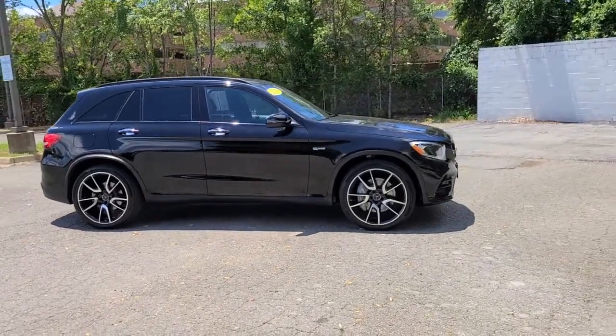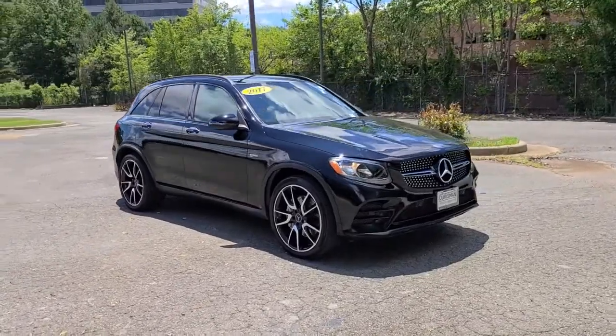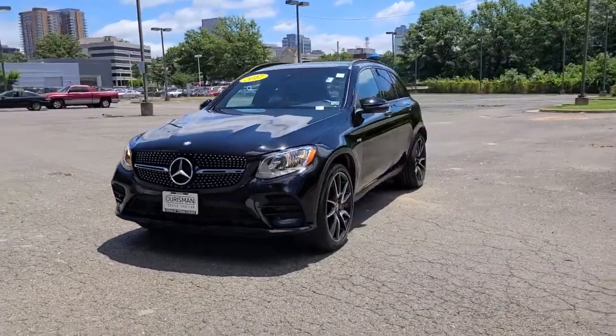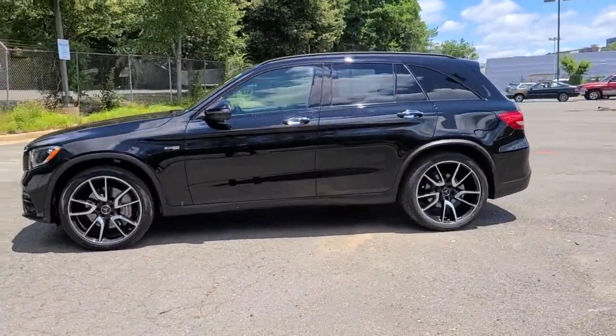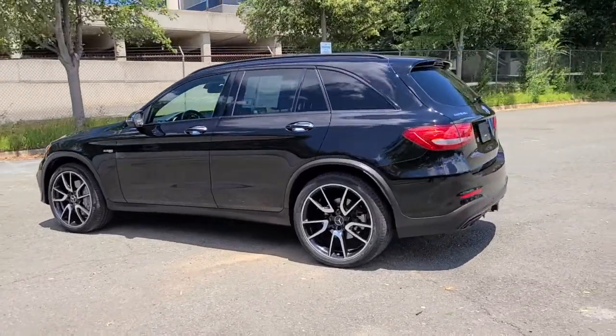Your next car could be the 2017 Mercedes-Benz GLC. With less than 60,000 miles on the odometer, this vehicle stands out from the rest. This exceptional GLC 300 offers enthusiastic performance, chiseled style, and top-shelf luxury while also leveraging the latest tech and innovations in SUV versatility.